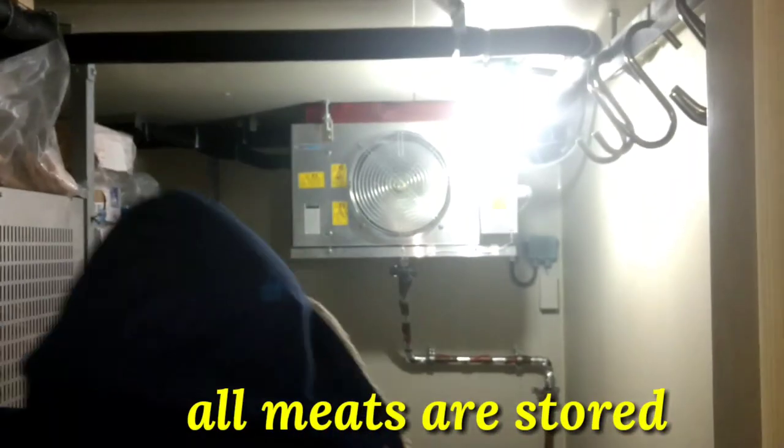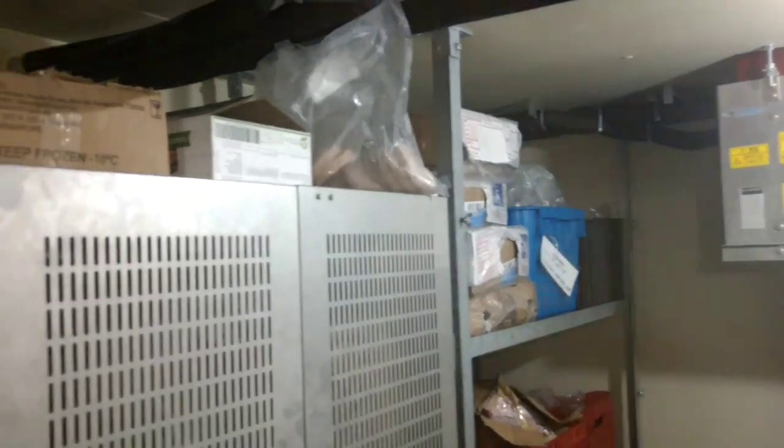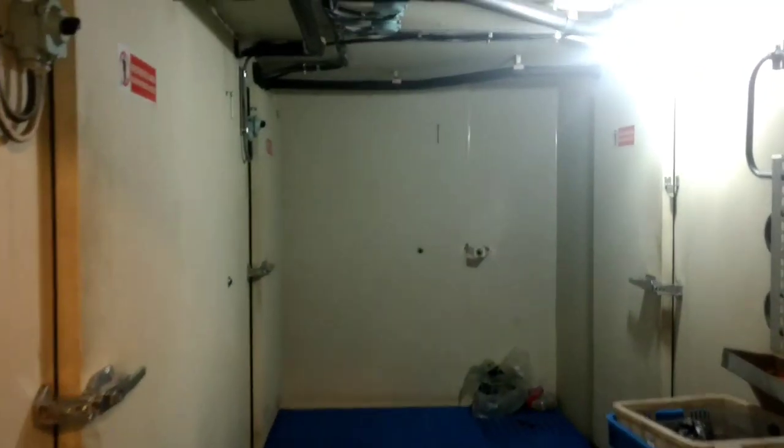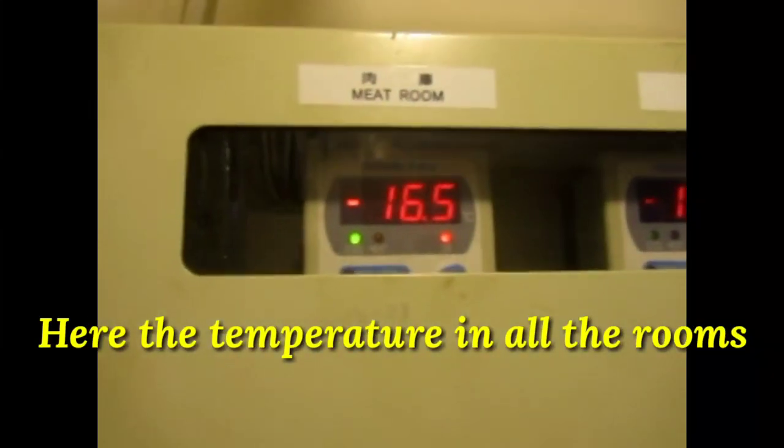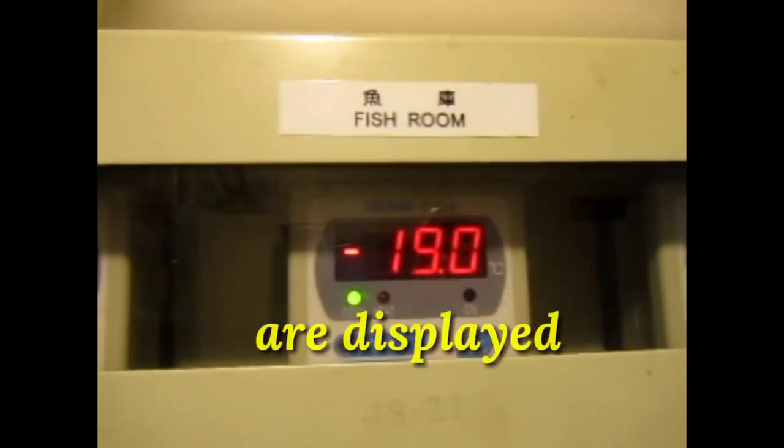Now we are going to the meat room. There is all chicken and all the meat here — I am freezing right now! So this is our provision store with all the rooms. Here is the temperature display: the meat room is minus 16.5 degrees, the fish room is minus 19 degrees, the vegetable room is 3.5 degrees, and the lobby is 5.5 degrees.